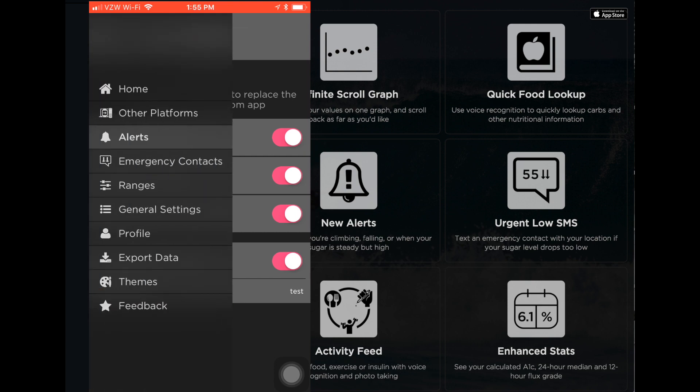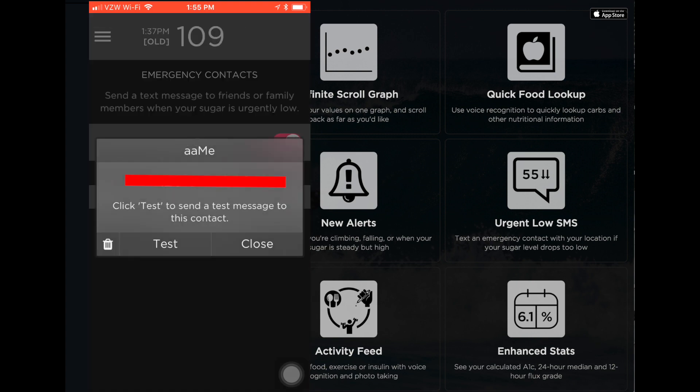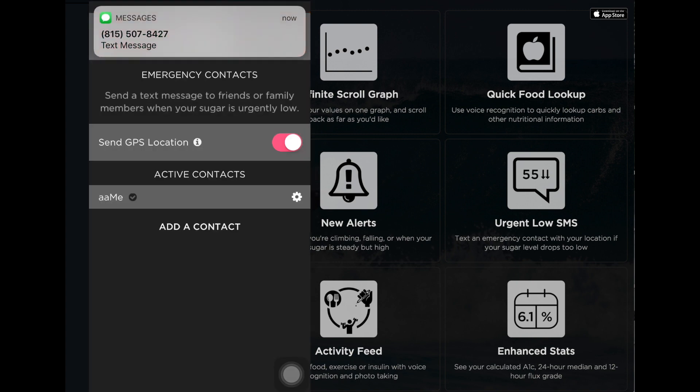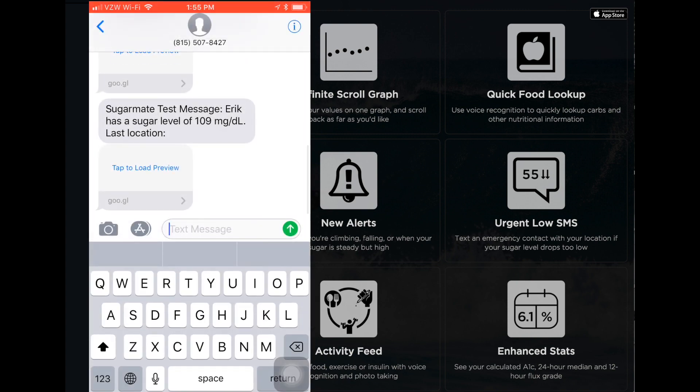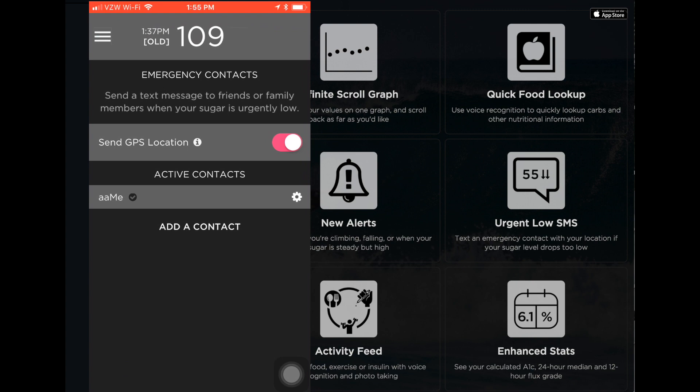And then going over here, another awesome thing is a text message if you have an urgent low. We'll test this out so you can see that it actually works. But if my blood sugar was 50, I could send a message to my roommate and it could say 'Eric's low — here is where his location is.' My blood sugar happens to be 109 right now, but traveling around and hearing lots of stories, I've heard people who go low pass out and people can't find them, and this app can solve that issue.